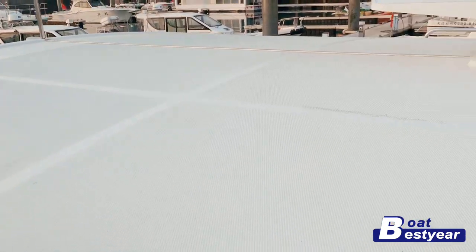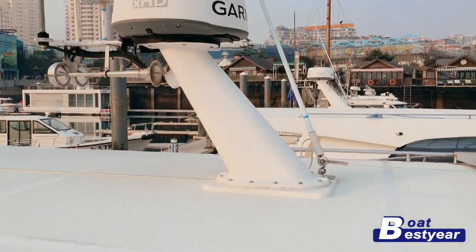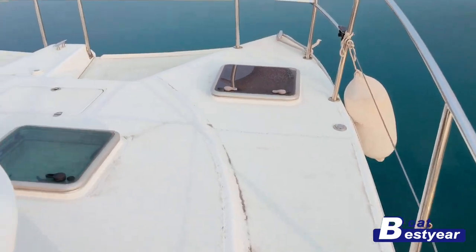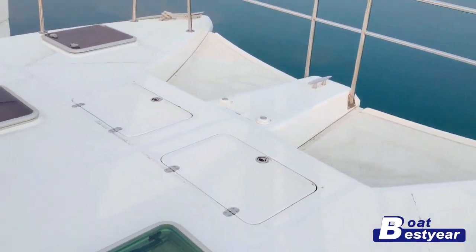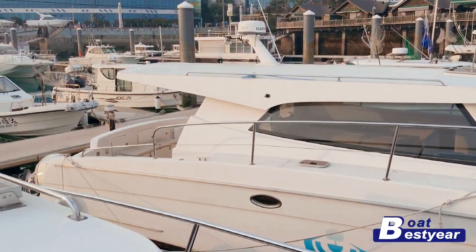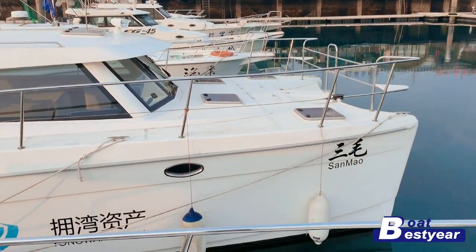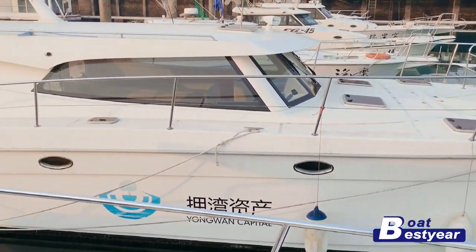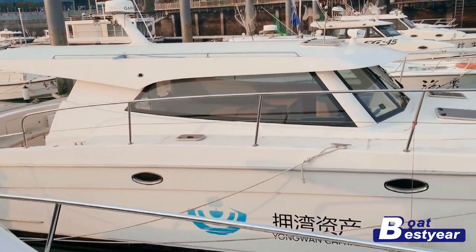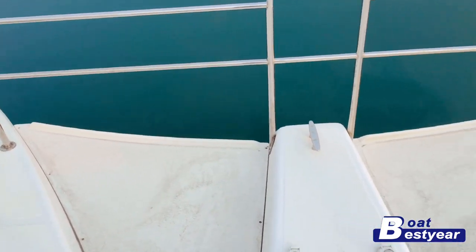This is what the top looks like, and this is the navigation system. That's it for the 38-foot catamaran motor yacht, brought to you by Best Year Boat — designed and built in China. This is a twin of the yacht so you can see what the exterior looks like from the side. We're a custom boat supplier, which means everything you see can be customized, including the engine, the interior, and other things. If you're interested, shoot us a note.